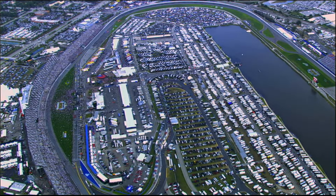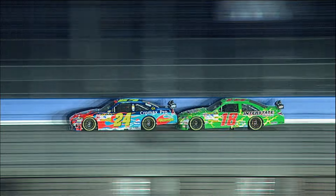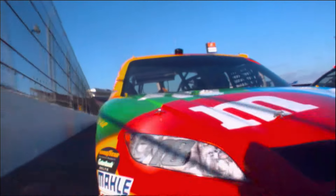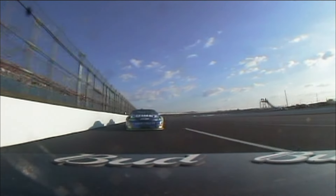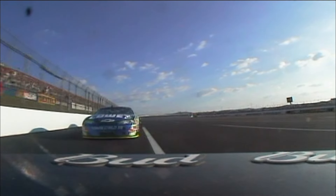Daytona International Speedway is a 2.5 mile track. So why are all the cars only inches apart? And if you got hit from behind while going 200 miles an hour, would you thank the driver who did it? If you understood aerodynamics, you probably would.